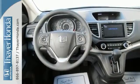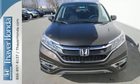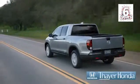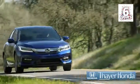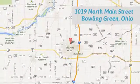Get the efficiency and versatility you crave. Come take a look today. Fair Honda is happy to pass the savings and quality on to our customers. Call, click, or stop in today. We are conveniently located at 1019 North Main Street in Bowling Green, Ohio.